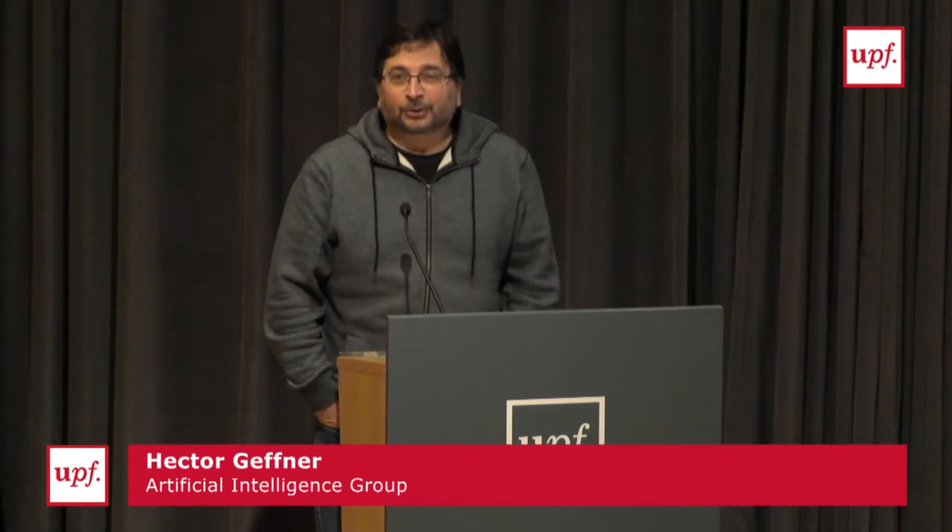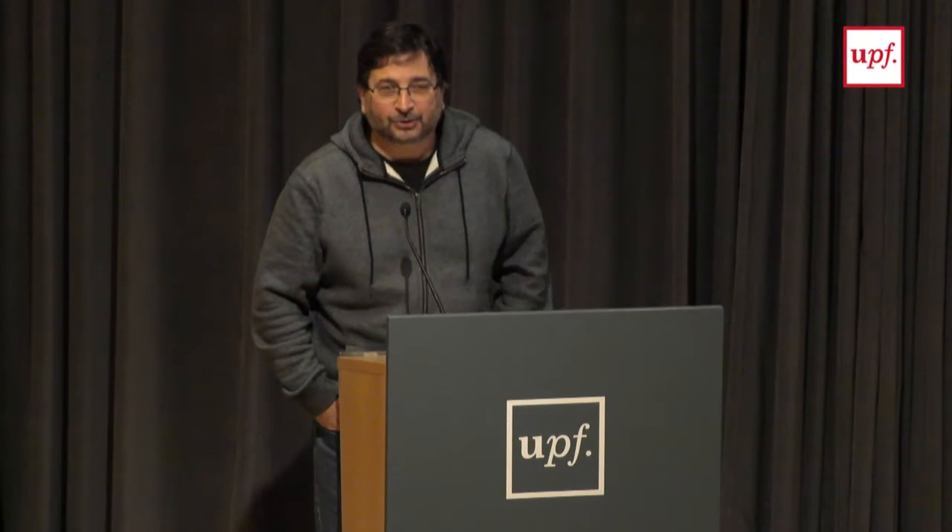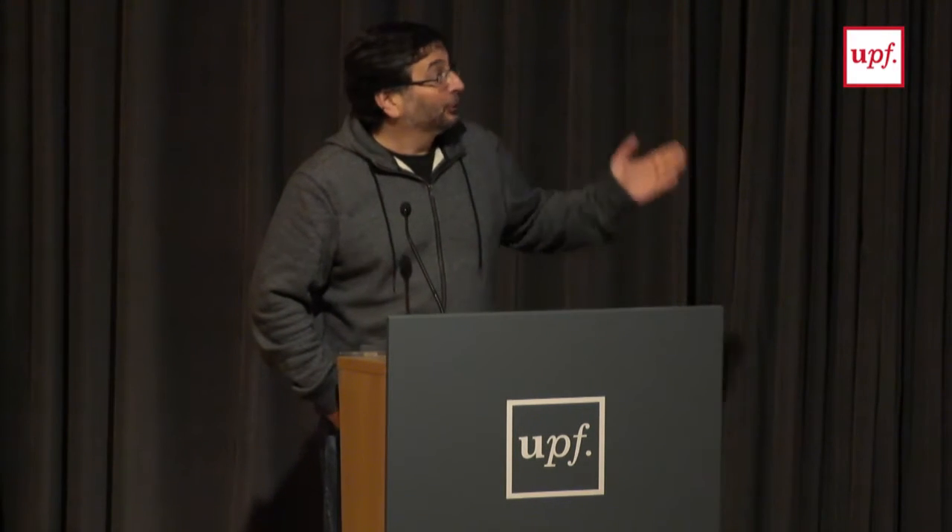Welcome everyone to this new seminar of the Integrative Research Seminar Series, whose purpose is to make known the research of professors of the Department of Information and Communication Technologies within the university. My pleasure today is to introduce Tony Borra.